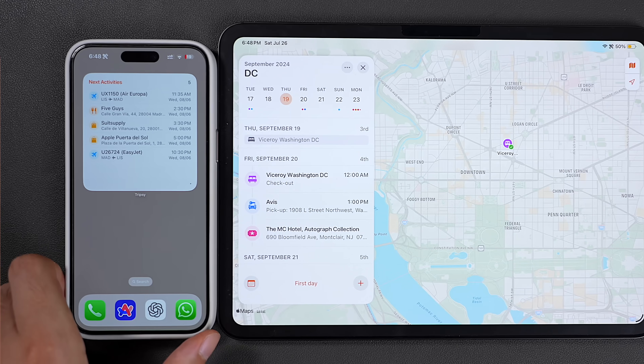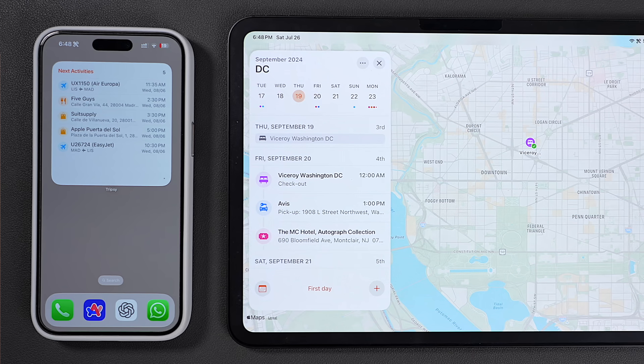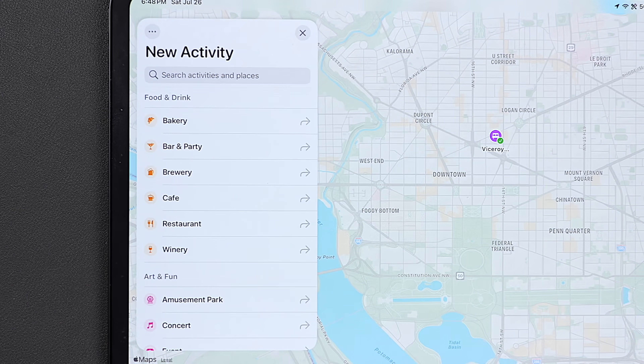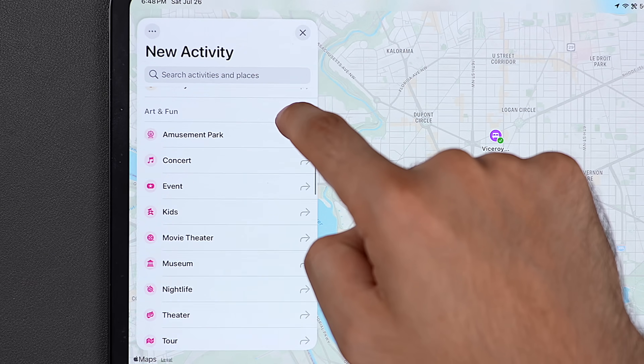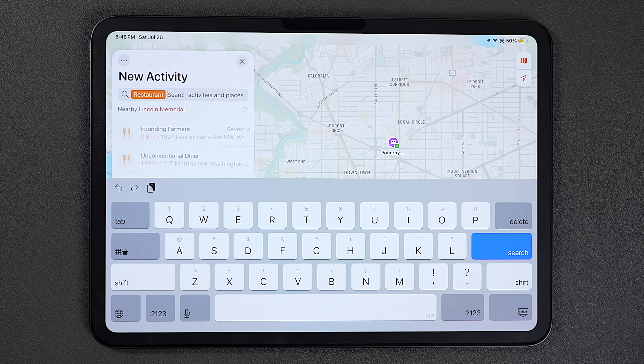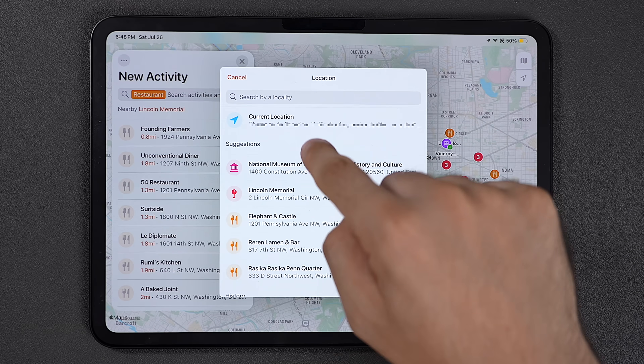But where this app really shines is the collaboration. Me and my wife plan everything together using this, and when we're on the trip we use the TripSee widget on our phones to easily see what's next. You can add anything to it — from concerts, restaurants, and museums to random things like gyms or amusement parks. And if you don't know where to go yet, just tap on the category and it'll give you a bunch of ideas near your other activities.